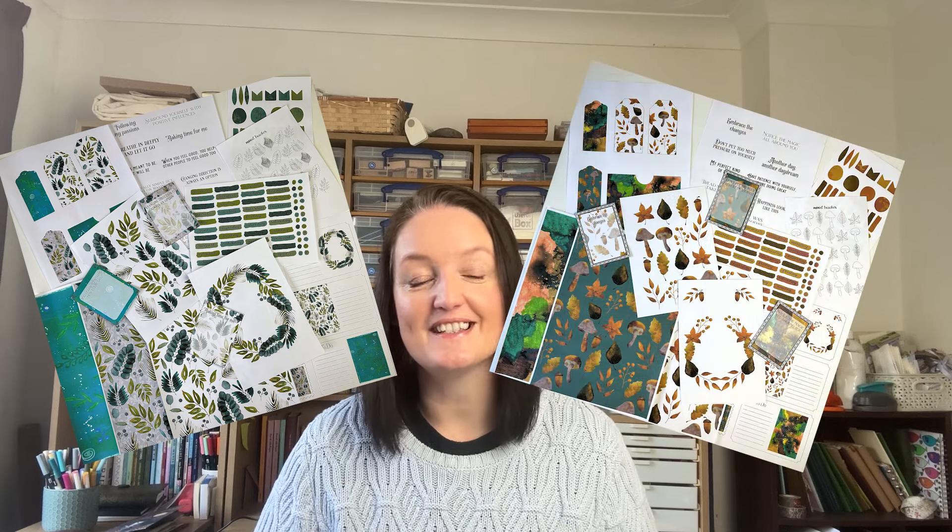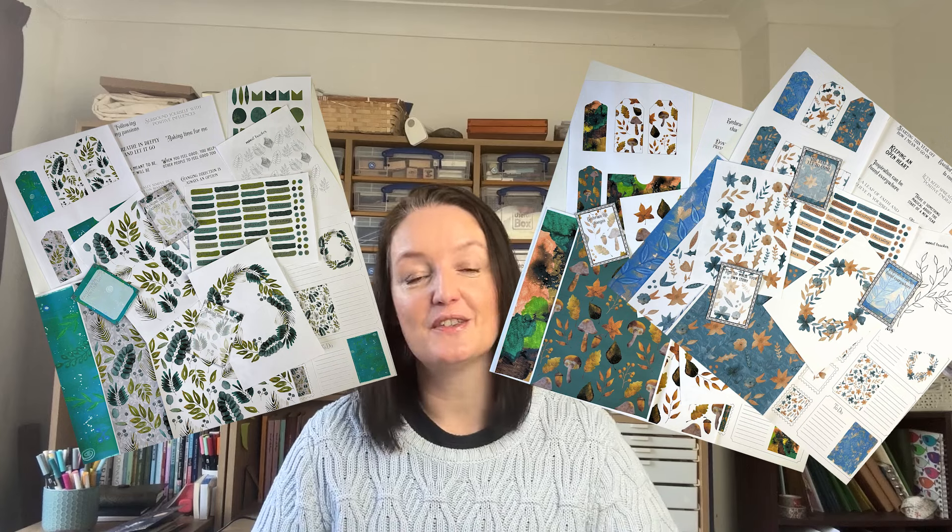Everyone on the Journal VIPs tier also gets access to a printable bundle every month — something you can use in your journals to help quickly set it up. There tend to be patterned papers, stickers, mood trackers, ledger papers, all kinds of different bits and pieces. On top of that, from time to time when I release other printables in my shop, I offer these freely to anyone on the Journal VIPs tier as bonus printables.